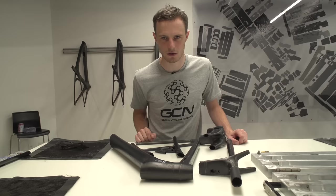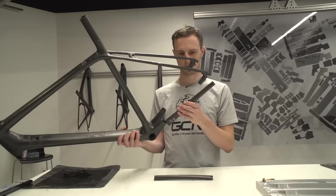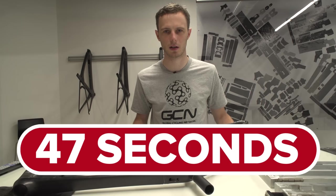A Trek Emonda frame comes in eight pieces. It's going to take me less than 60 seconds to assemble one — definitely less than 60 seconds. Ready? Three, two, one, go. There we go, that was definitely less than a minute. Trek make around 20 frames a day here at this facility in Waterloo, Wisconsin, and this room right here is where it all happens — from the raw rolls of carbon fiber through to something very much like the finished product. Let's go take a look.